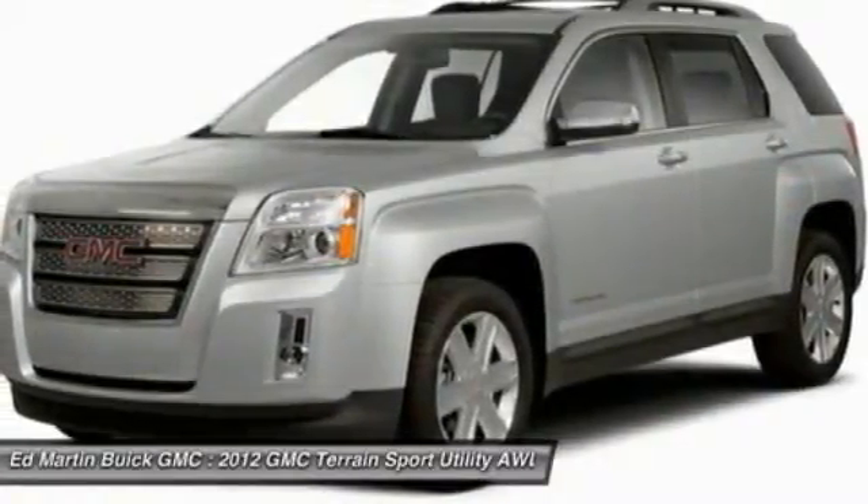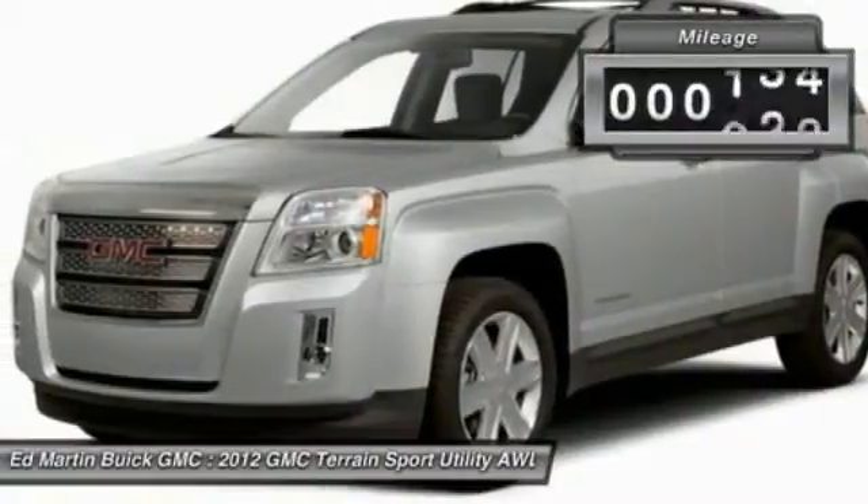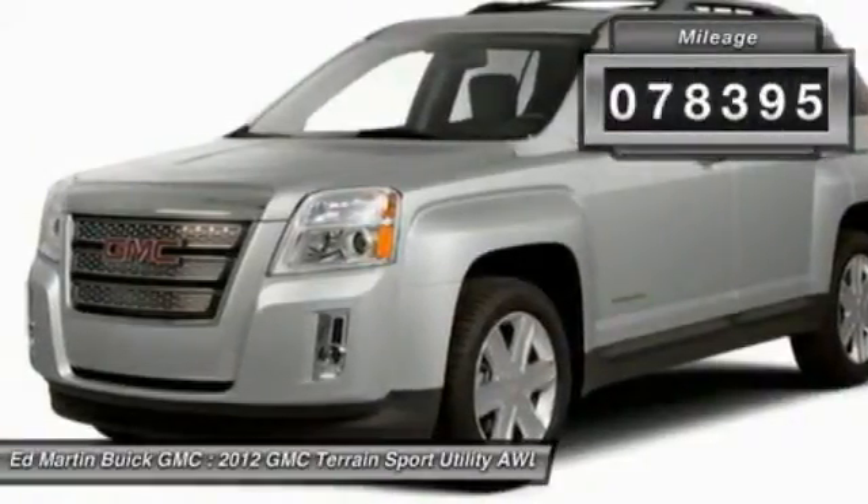An EPA-estimated 32-highway MPG is not bad either. This vehicle has less than 80,000 miles.